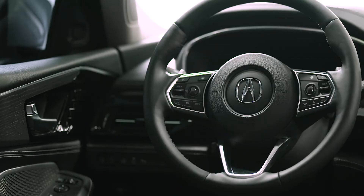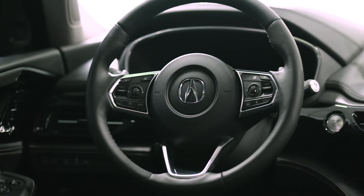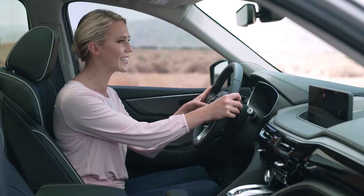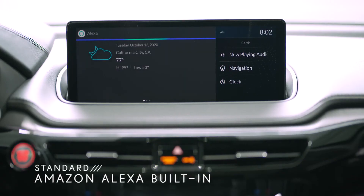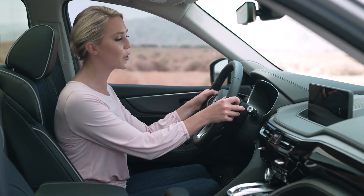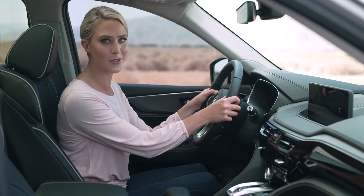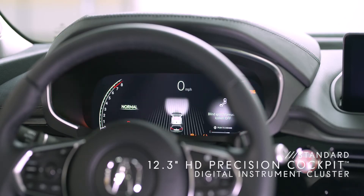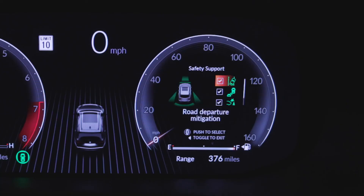You have a beautiful leather-wrapped steering wheel with helpful controls at your fingertips, including Amazon Alexa. [Hey Alexa, what's the weather like? Currently in California City, it's 77 degrees Fahrenheit with mostly cloudy skies.] And because the Acura MDX is a true driver's SUV, there are paddle shifters for manual control. There's also a striking new digital instrument cluster that displays everything from speed limit information to driver assistance features.